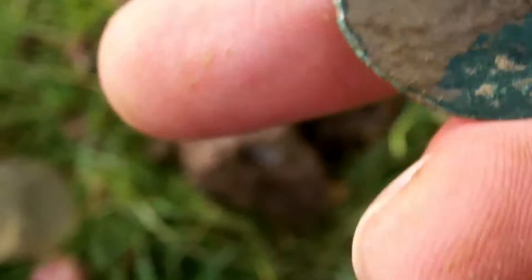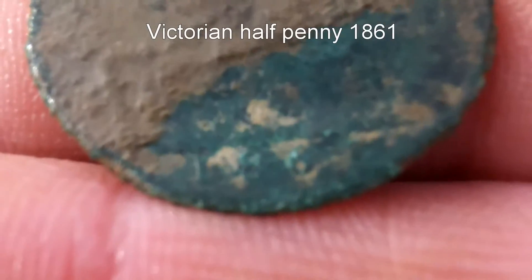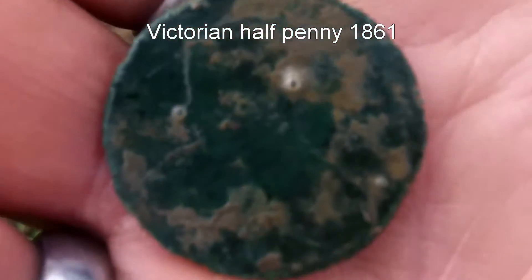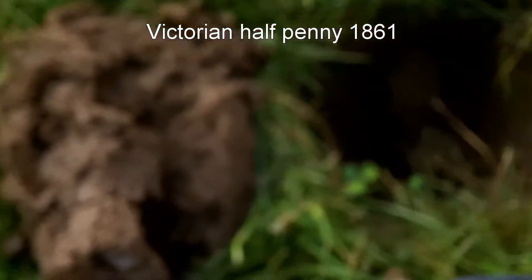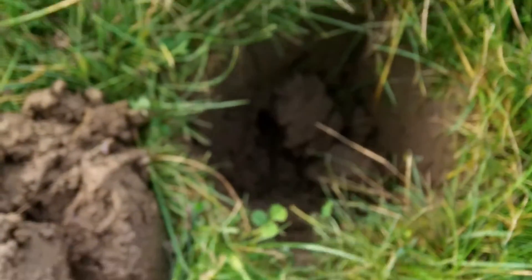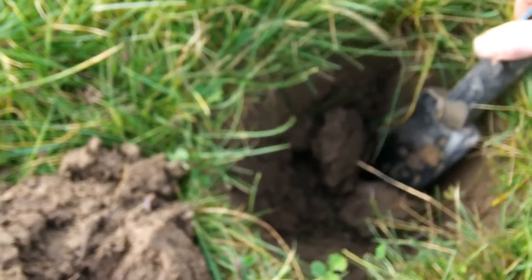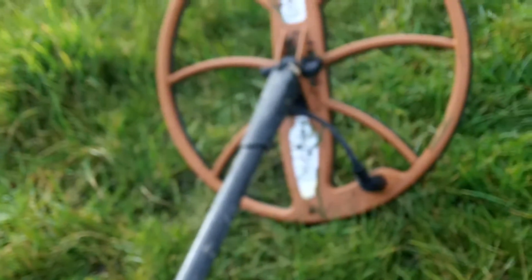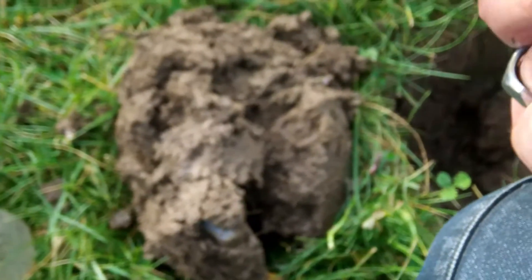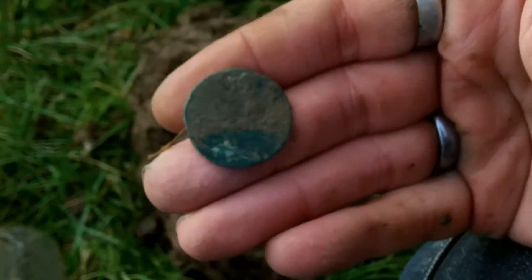Right, finally a dateable coin. I've just given it a clean — I don't know if you can make out the date on the bottom: 1861, Victoria on that side. Young Victorian halfpenny. That was very deep, somewhere in the region of eight inches at least. Still got the big head on it. Sensitivity on 20, running deep. Hopefully this will keep up.